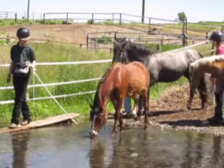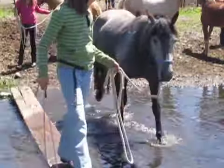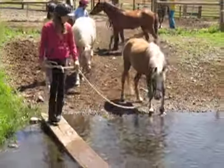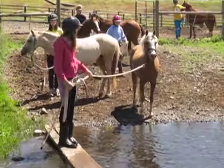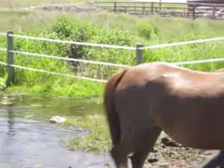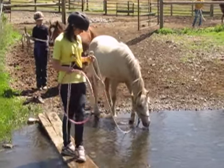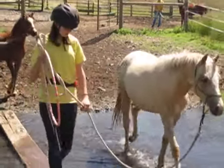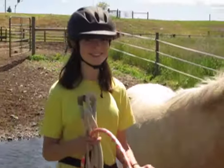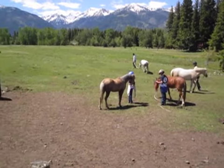To help the ponies be brave enough to cross the water, we gave them gentle encouragement and waited to see which pony volunteered to go. After watching the others, eventually all the ponies were confident enough to cross. Here you see Caitlin giving a very good example of letting her pony have lots of rope to check out the water before she walks across. Getting out on a longer rope was sort of the theme of the day.